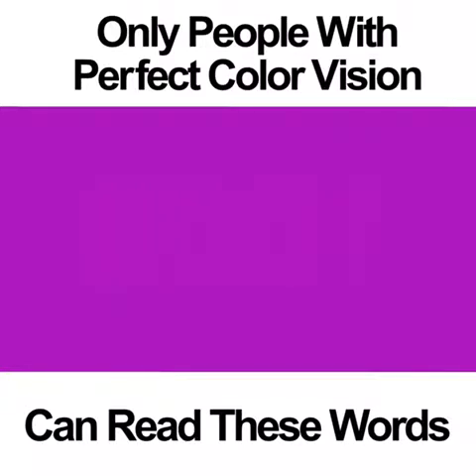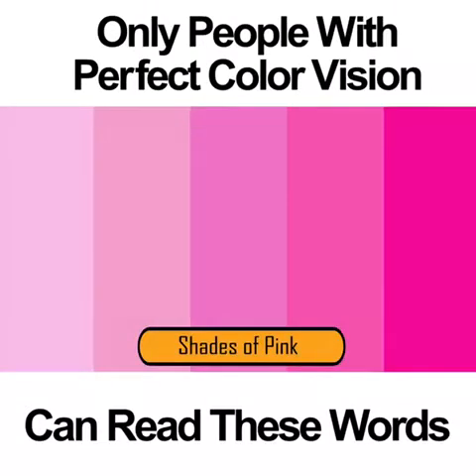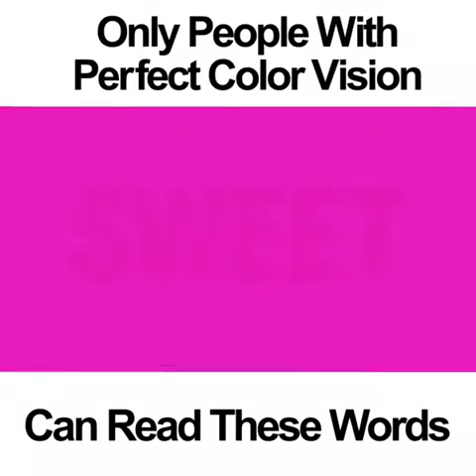If you're colorblind, you might not be able to see the word or the color. This color vision photo is relatively easy to see. If you have perfect color vision, you should be able to see the word SWEET pretty clearly. If you don't, you might just notice that there are two shades of pink in the picture. If you're colorblind, you likely won't see anything but a pink square.